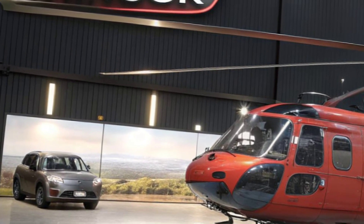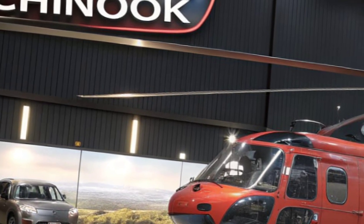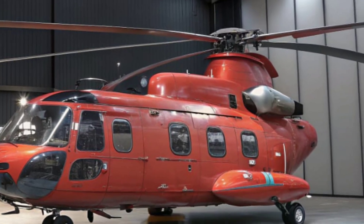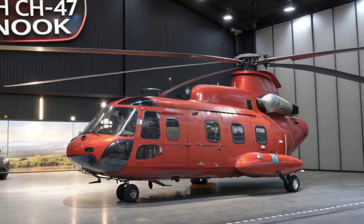As the Netherlands continues to modernize its fleet, the Chinook remains at the heart of its air mobility strategy, proving that this legendary helicopter still rules the skies with unmatched power and performance.